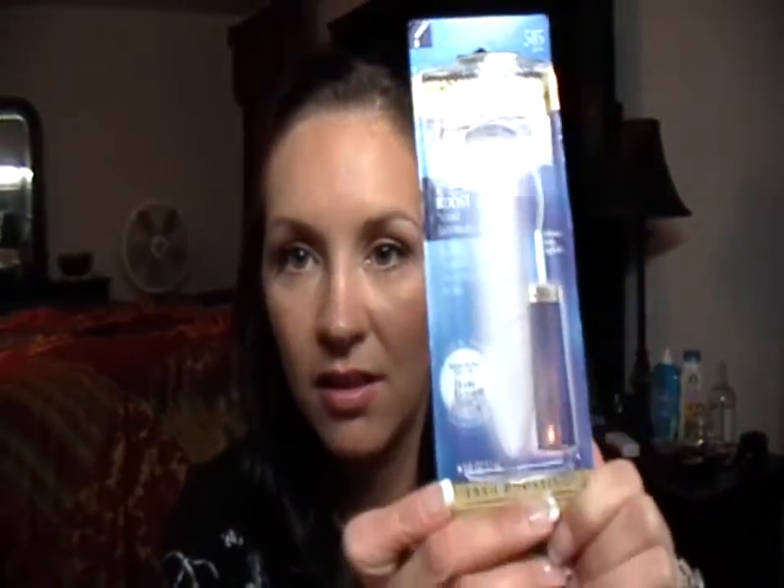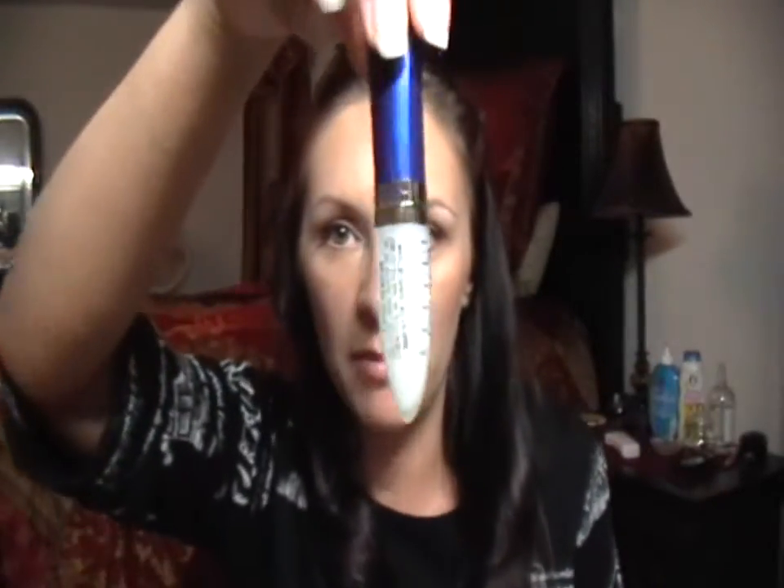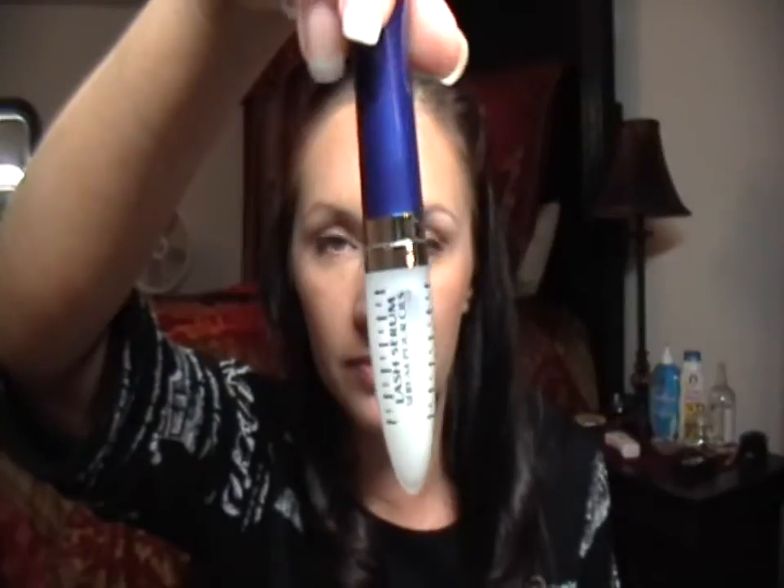Here's the package and here's what came in it. Now I'm going to read to you what it says.